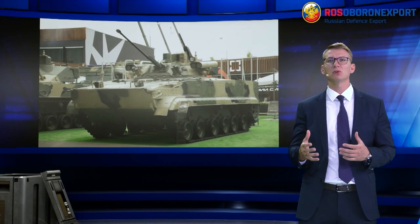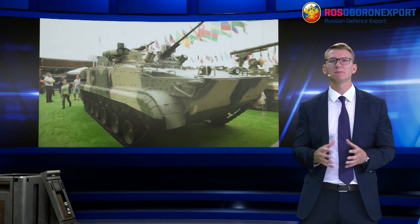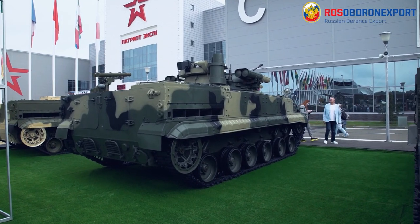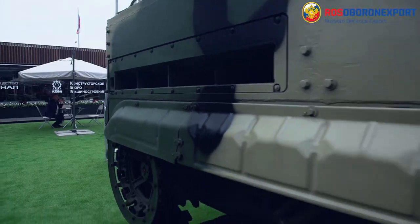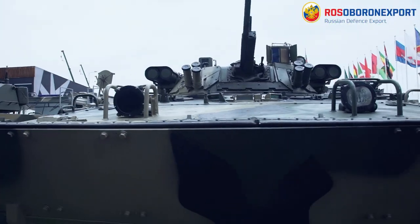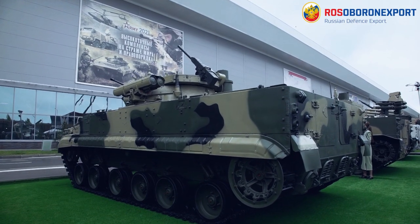Ladies and gentlemen, Rosoboronexport introduces the BMP3 IFV with Berejok Weapon Station. The product line of special purpose vehicles based on the BMP3 chassis is aimed at foreign customers who use infantry fighting vehicles and search for upgrade options. The version with Berejok makes it possible to obtain a modern manned combat station on the BMP3 IFV, which meets modern standards where technologies are concerned.